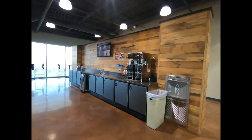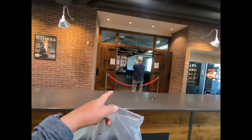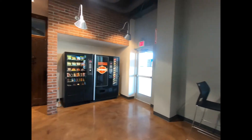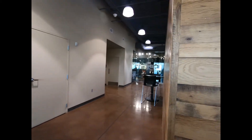They have coffee up here — I think that's included. And they have a chapel, so I guess they can conduct weddings here. They also have restrooms upstairs.